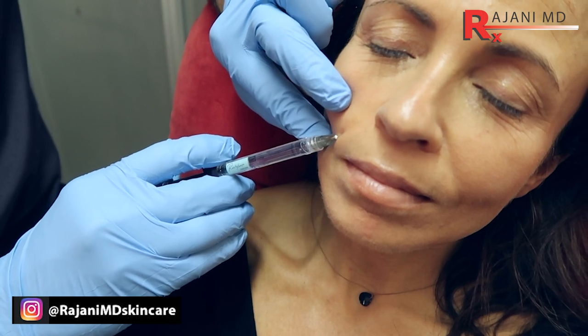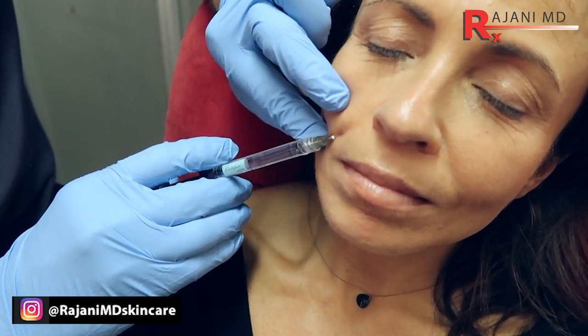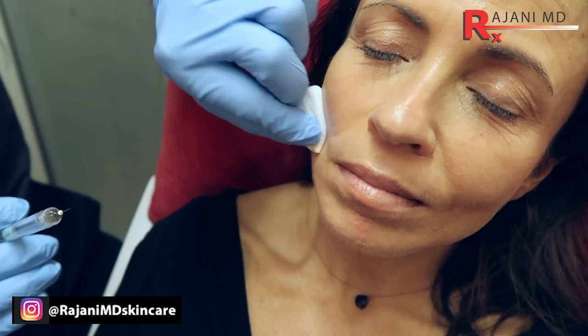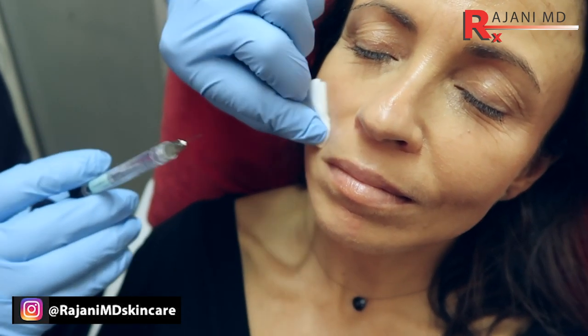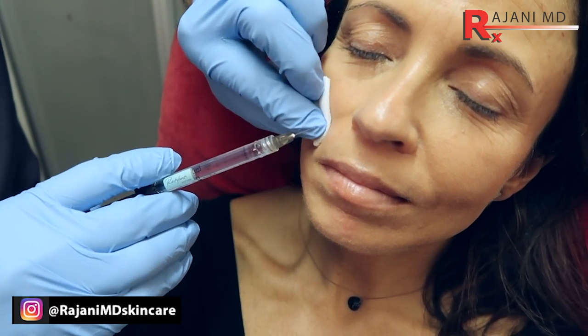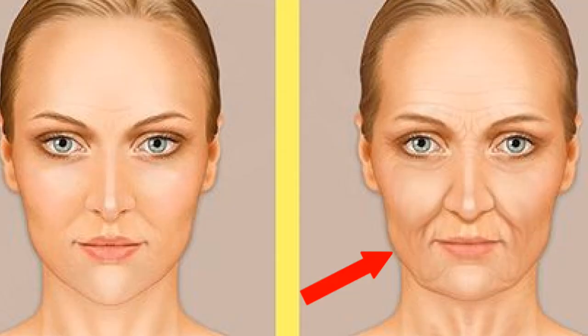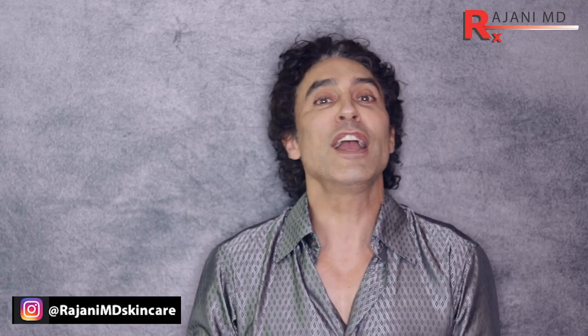The first one is: as we age, everything kind of falls and slides down. It's the fat hypertrophying or getting larger, but the volume in any case gets larger here. So if we try and fill, especially with just a hyaluronic acid, we create volume and we're adding volume to where everything's already going. So don't add too much volume to where it's already going to fall.